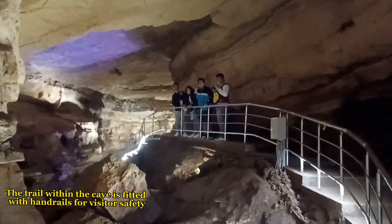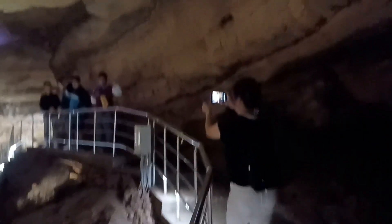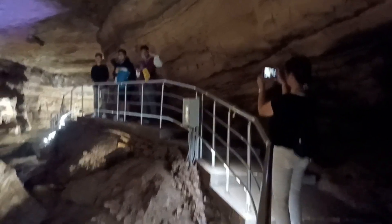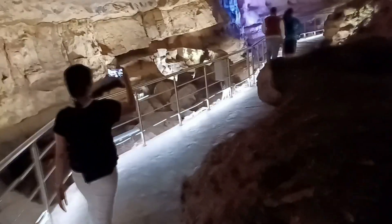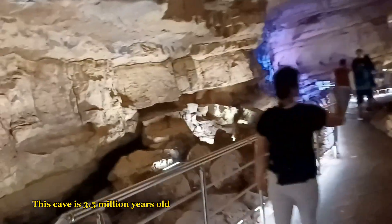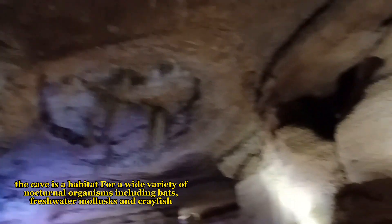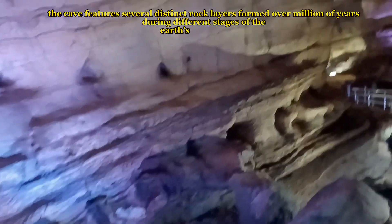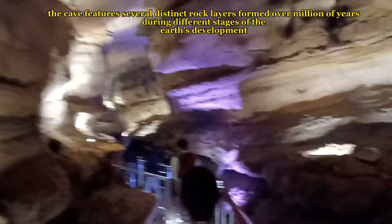The trail within the cave is fitted with handrails for visitor safety. This cave is 3.5 million years old. The cave is a habitat for a wide variety of nocturnal organisms including bats, freshwater mollusks, and crayfish. The cave features several distinct rock layers formed over millions of years during different stages of the Earth's development.